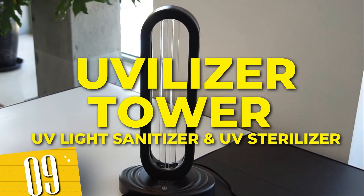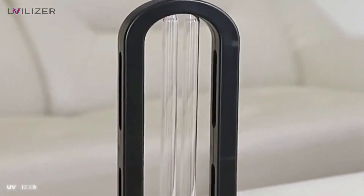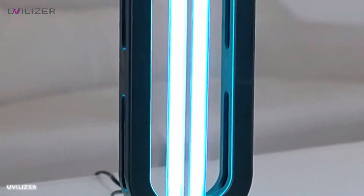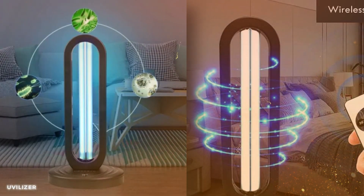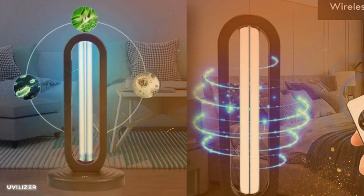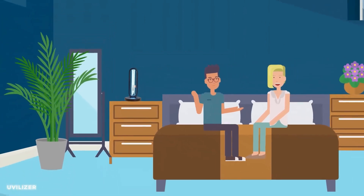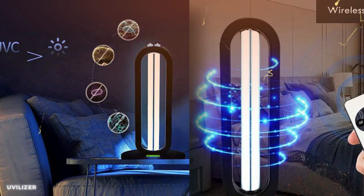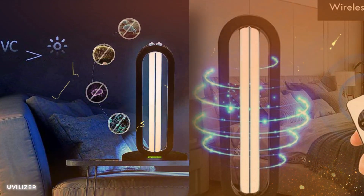Number 9: Uvilizer Tower UV Light Sanitizer and Ultraviolet Sterilizer Lamp. Powered with UV light technology, it is a versatile sanitizer and ultraviolet sterilizer lamp. Its compact and portable design allows you to disinfect and sanitize any space with ease. From homes to offices, the Uvilizer Tower eliminates harmful germs and bacteria, providing peace of mind and promoting overall well-being. Take control of your surroundings and experience the power of UV sterilization with the Uvilizer Tower.